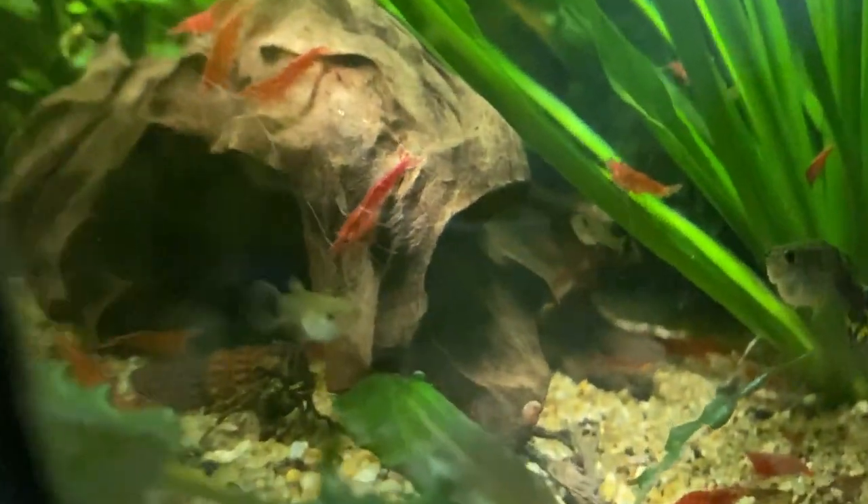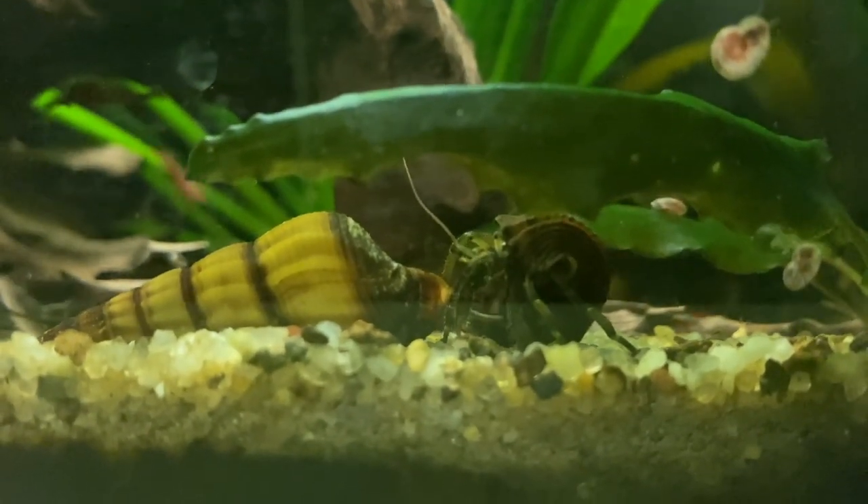Every time the hermit crab went near the cherry shrimps, it just left them alone. He was humble — just going around checking out his new environment and seemed very healthy. By the way, I keep saying 'he' but I have no idea whether it's a he or she — you can't really tell with them — so I just picked one to make it easier when speaking about it.